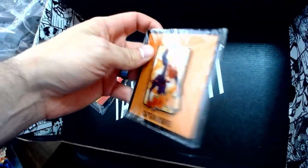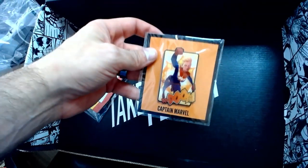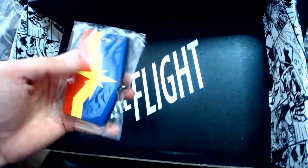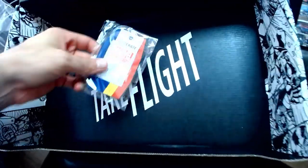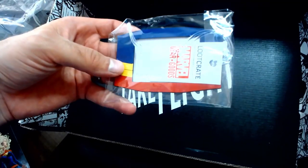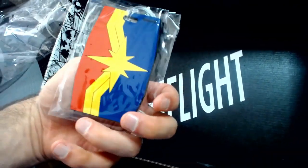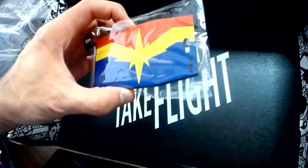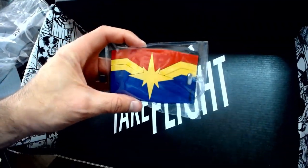We've got a Captain Marvel pin for your book bag or whatever you want to put it on. And then last but not least, looks like a tag for your suitcase when you're traveling — name, address, phone — again Captain Marvel. I'm pretty excited about that, definitely gonna put that on the bag to make sure it sticks out at the airport.